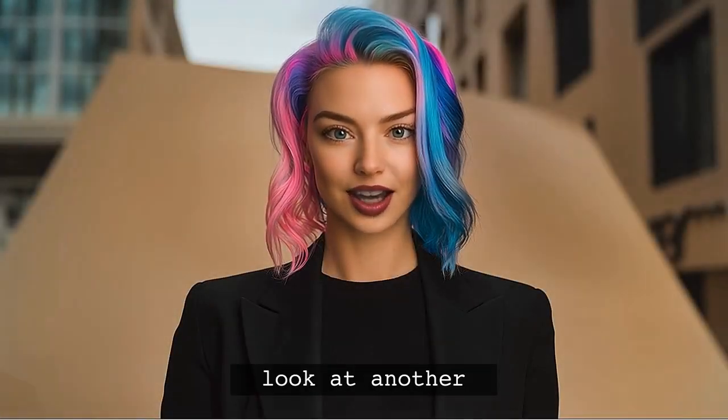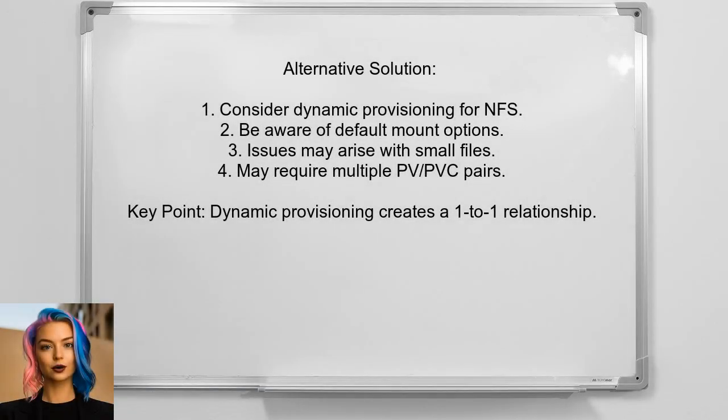Let's take a look at another answer. One user suggests considering dynamic provisioning for NFS, but warns that it limits your ability to change default mount options. They experienced issues with small file handling due to the default RSI and WSI settings. This led them to create numerous persistent volume and claim pairs, as dynamic provisioning creates a one-to-one relationship.